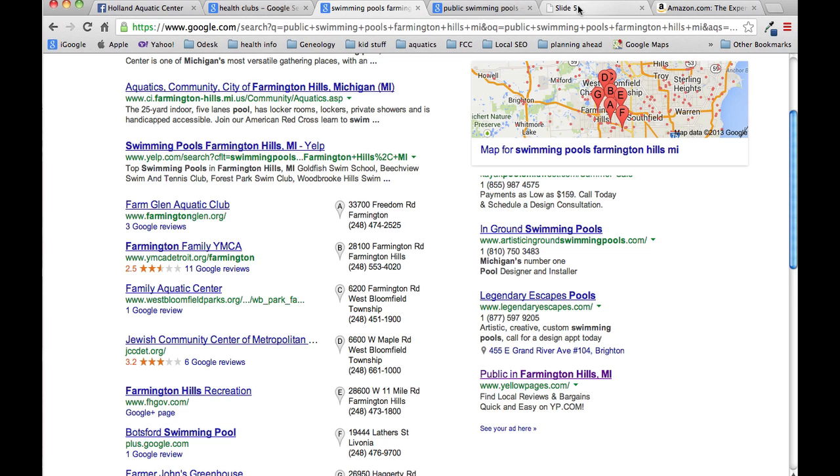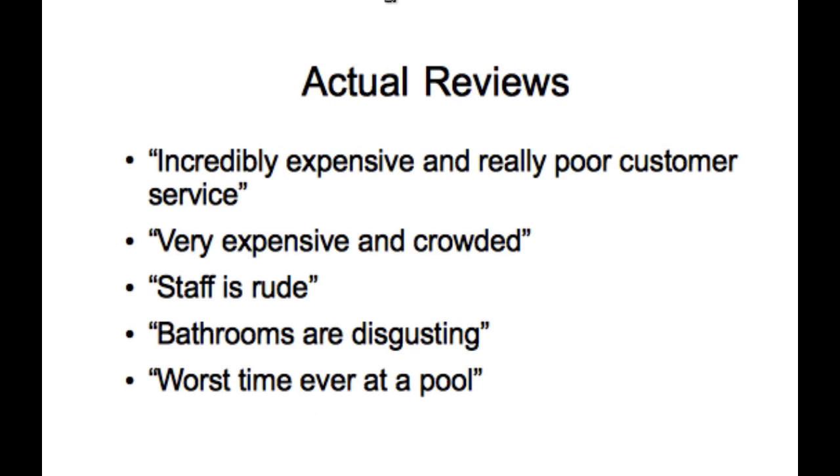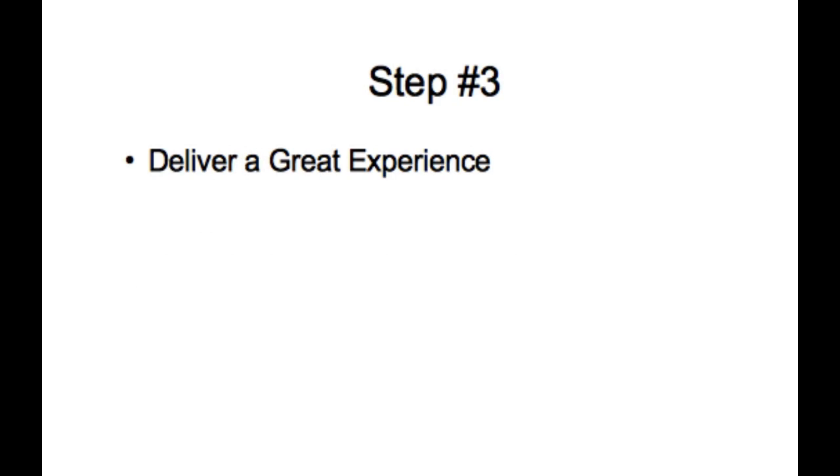You've got to make sure that you are worthy of getting positive reviews on an ongoing basis. Step three is you've got to deliver a great experience — that is the key to getting those positive reviews.